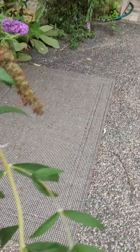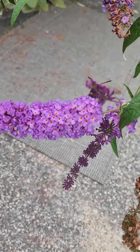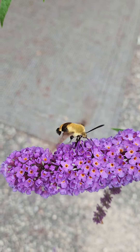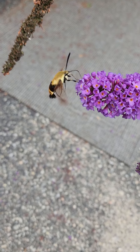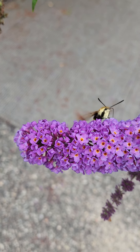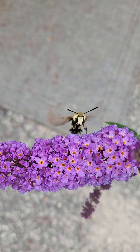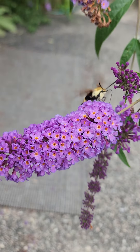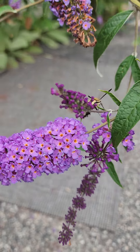Oh, he's a pretty one! There we go — he must keep a good diet. Look how furry he is, very organic. Look at him getting his proboscis going down in there, eating away at the nectar. Look at the proboscis on him!